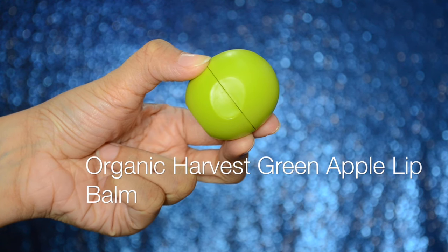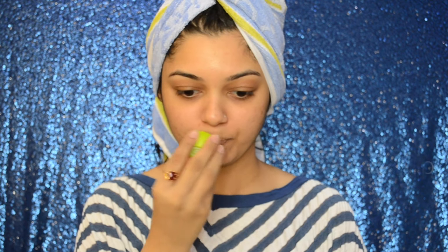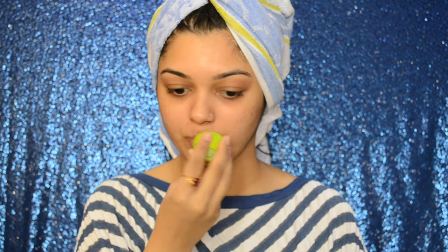I always follow this up with a glass of water and I also try to drink 1–2 litres of water everyday. And then I am going to moisturize my lips with the Organic Harvest Green Apple Lip Balm. Keeping your lips hydrated is very important, so always make sure that you hydrate your lips really well.